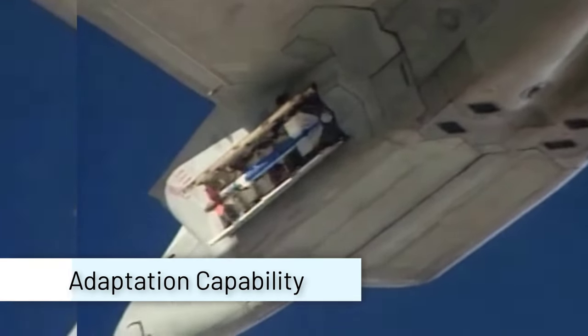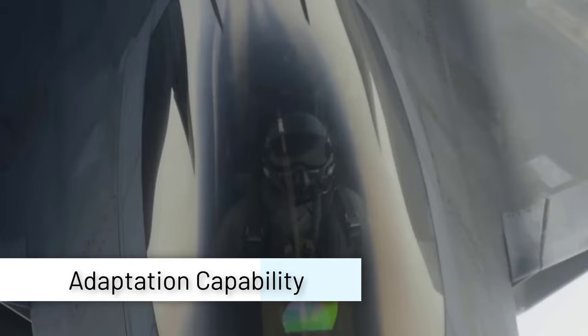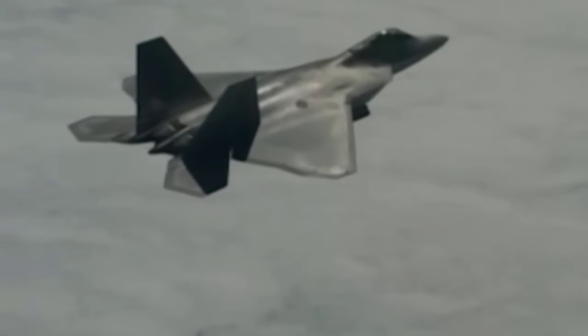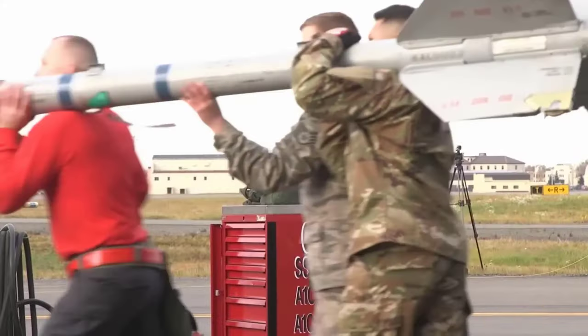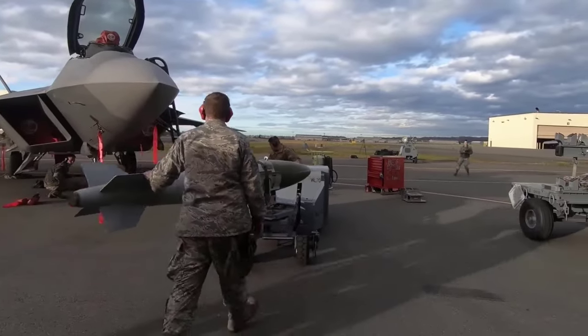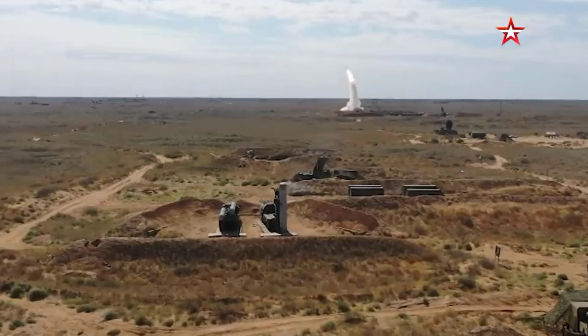Regarding adaptation capability, modern fighter aircraft must be able to adapt to constantly evolving and changing combat scenarios. Questions arise about whether the F-22 has sufficient adaptation capabilities to address new threats, especially with the emergence of more advanced air defense technologies.